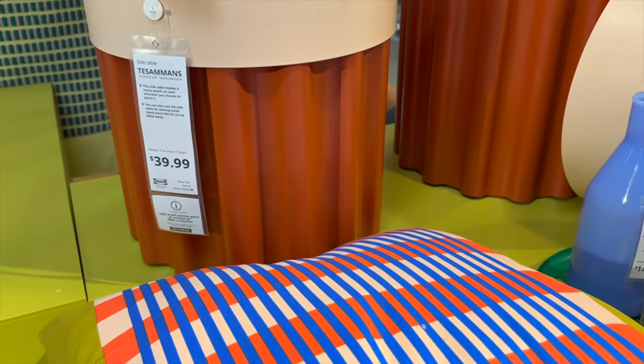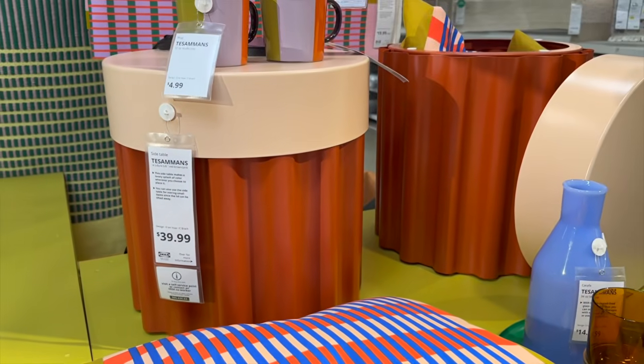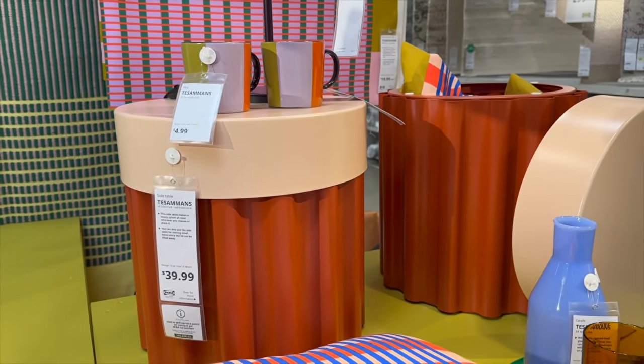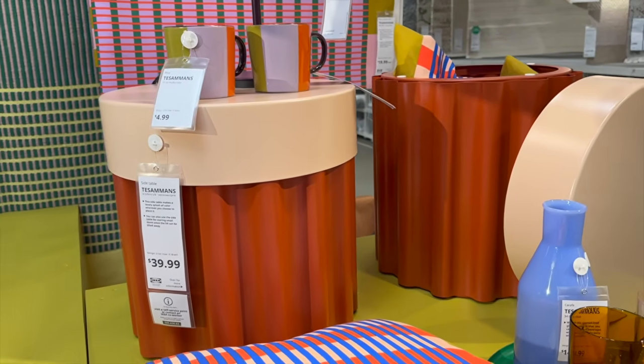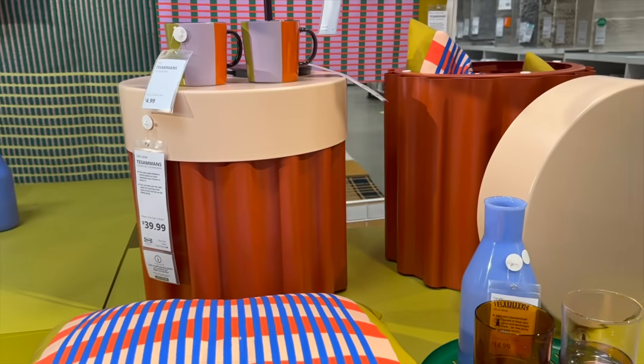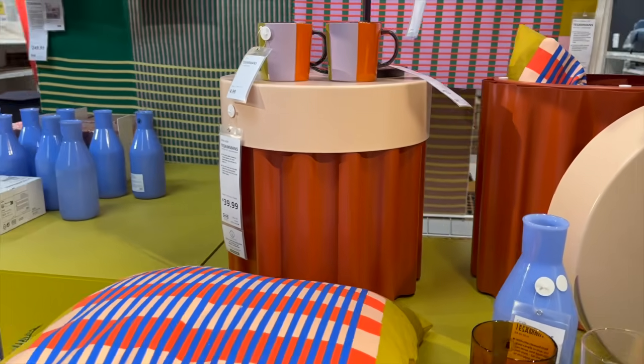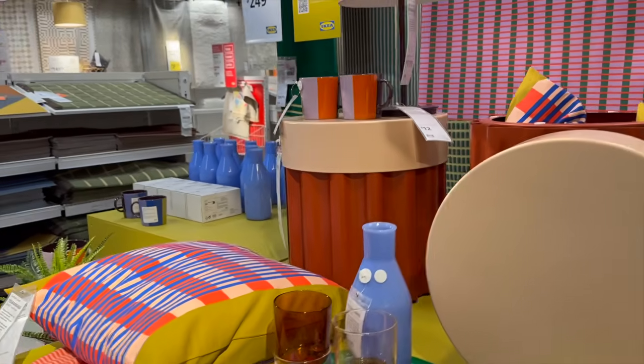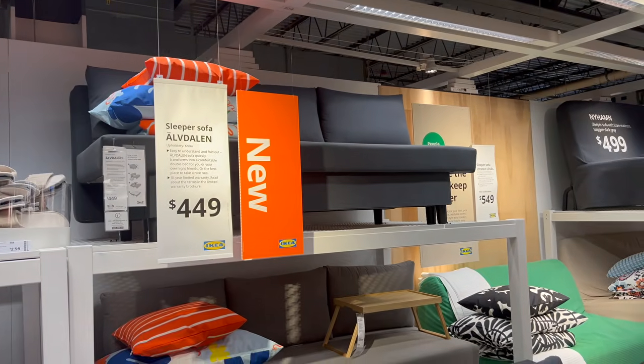I am obsessed with this table — I love the vibrancy and the storage. This entire collection from Ikea is really killing it. This is one of their only new collections that I've actually really had an affinity for. I just love the use of color here. They even sell pieces of fabric that you can bring home and frame to create your own DIY art.